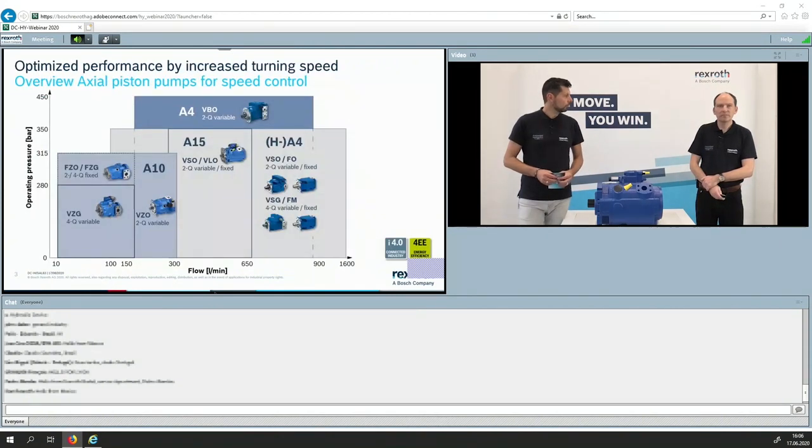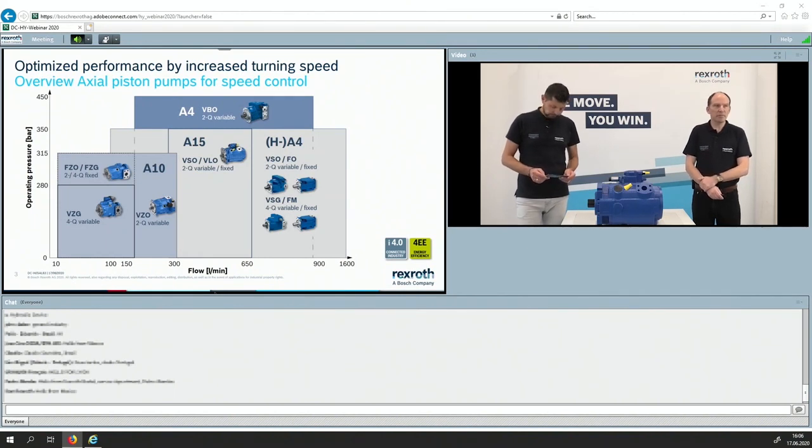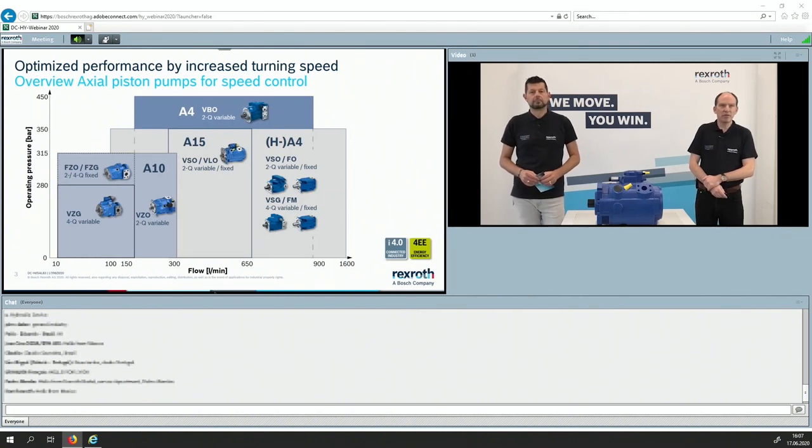Starting with the portfolio, giving some information here. In general, we are well prepared for pumps with speed control depending on the operating data. On the left side you find our well-known A10Z program, which is specially designed for Cytronix applications, but also with the bigger pumps such as A15, or even A4VBO for high pressure, and at the end the A4VSO, where I will show how we can increase the speed in operation.